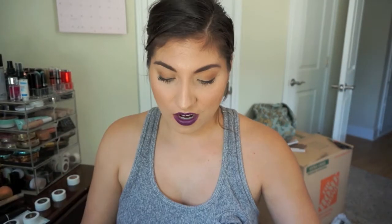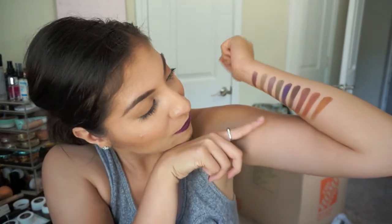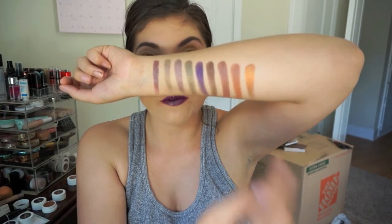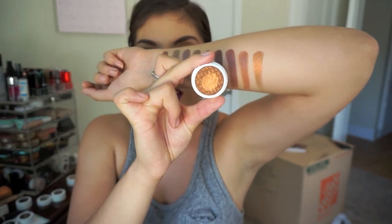I almost forgot Game Face — I was so excited about you! Here's Game Face, it's really pretty. It reminds me of Sequins so I'll have to swatch them together. It's a little more orange than I was expecting but just as creamy. Oh, do you see that? It's so pretty! Heather, if you're watching this, you need to buy Game Face right now. Seriously, it's amazing — anyone needs to get this.